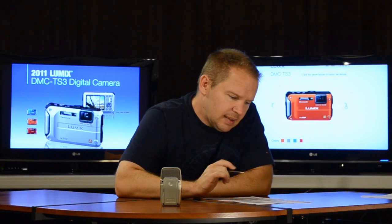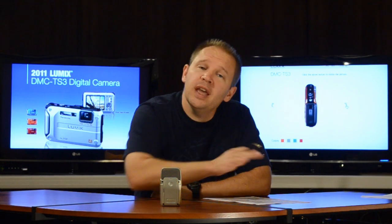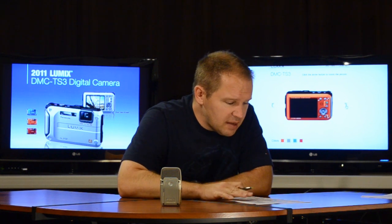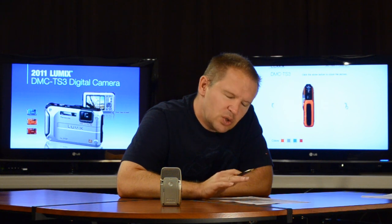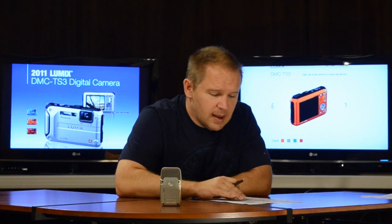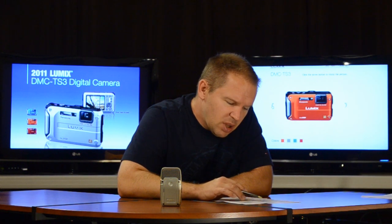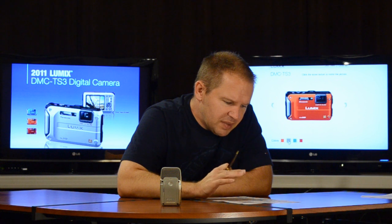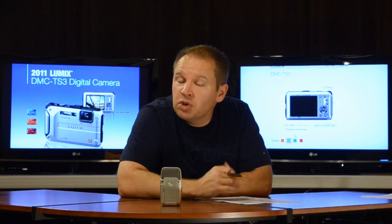One con compared to the Nikon AW100 is that the TS3 has a four times zoom — technically 4.6x — which is a 28 to 128mm in 35mm terms, whereas the Nikon has five times zoom at 28 to 140mm. You get a little more reach with the Nikon, though it's not a big reason to rule out the camera. The TS3 is optically stabilized, same as the Nikon's VR, and it uses a Leica Vario zoom lens, which should be good quality.